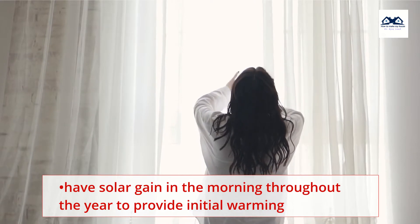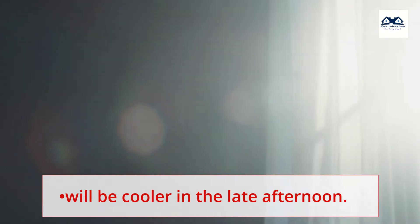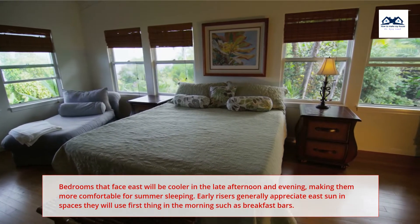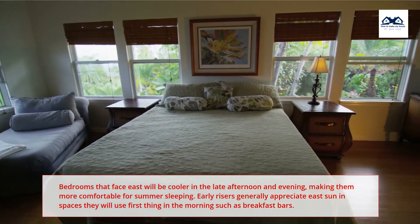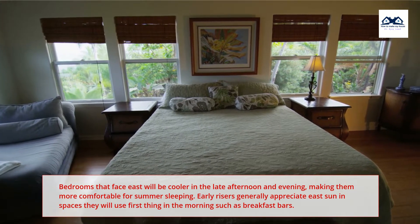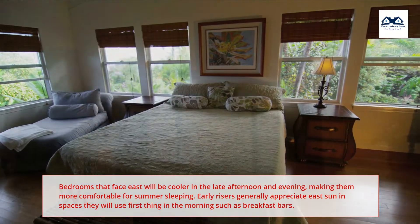East-facing rooms have solar gain in the morning throughout the year to provide initial warming and will be cooler in the late afternoon. Bedrooms that face east will be cooler in the late afternoon and evening, making them more comfortable for summer sleeping. Early risers generally appreciate east sun in spaces they use first thing in the morning, such as breakfast bars.